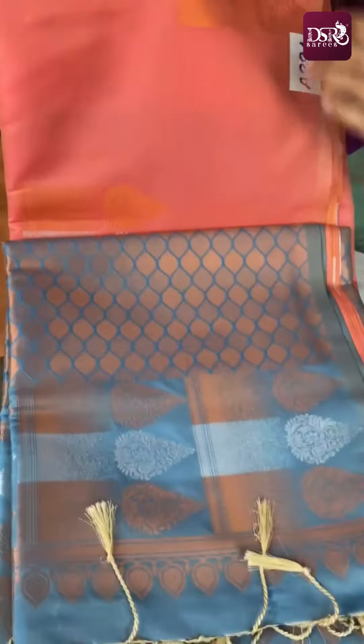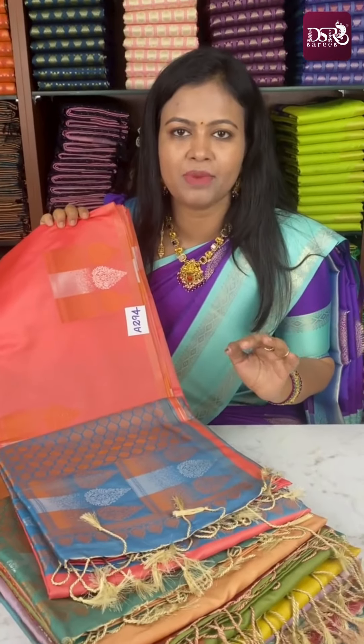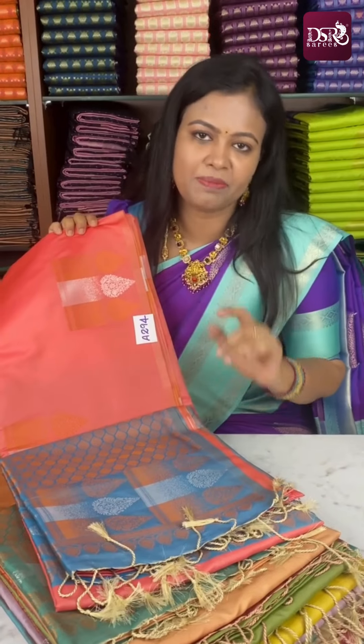The pallu also has a beautiful double tone zari effect. Price is very exciting — just ₹799 only, strictly singles. So book immediately.